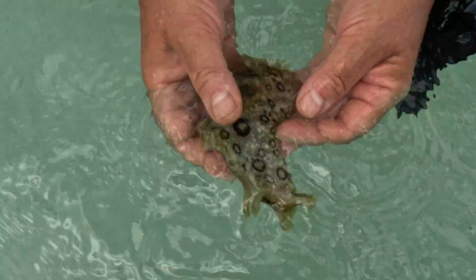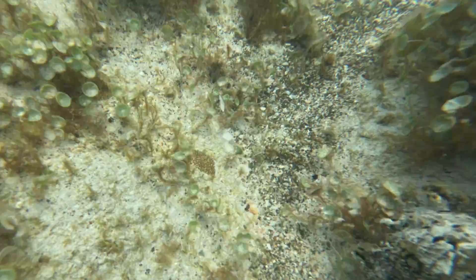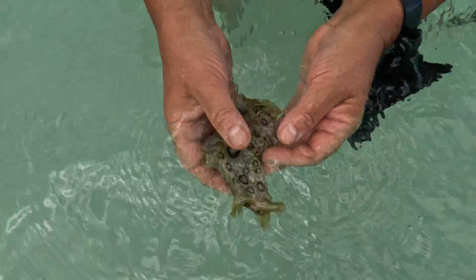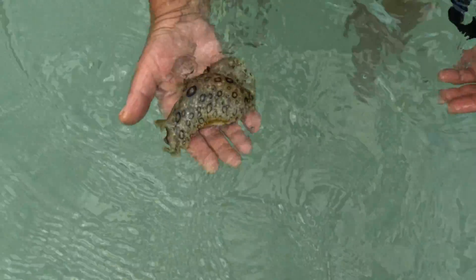Aplysia dactylamella belongs to the class Gastropoda and looks like blobs of jelly, lacking any distinguishable shell or limbs, but they do have an internalized shell similar to cuttlefish. And sometimes when they're really scared, they retract their mantle completely and you can see the white shell.